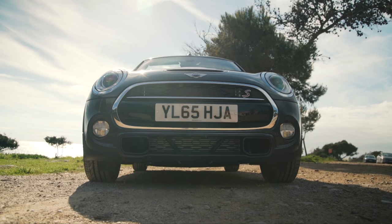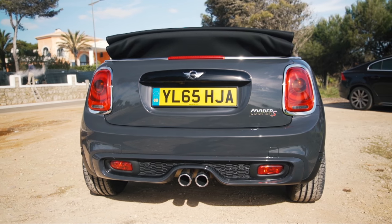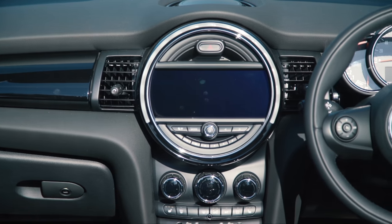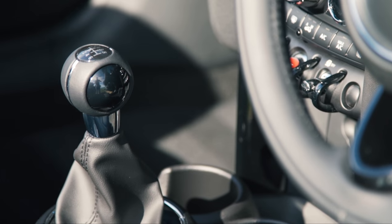Cars like this aren't usually practical. Where there used to be a boot, there's now space for a roof. But Mini says it can fit 160 litres of stuff with the roof down and over 200 with it up. I honestly have no idea how they measure that, so I'm assuming that's 80 two-litre bottles of Coke.